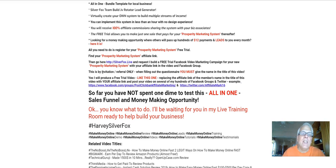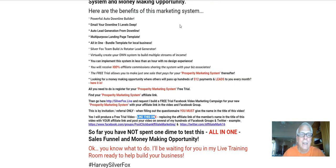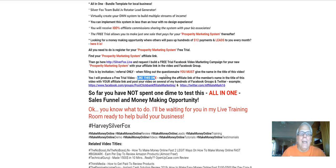Like I said, this is by invitation and referral only. So when filling out the questionnaire, you must give the name and the title of this video. And yes, I will then produce a free trial video, just like this one, replacing the affiliate link of the member's name and the title of this video right up here — I'll be placing your affiliate link right in there — and post your video on several of my hundreds of Facebook groups and Twitter accounts.